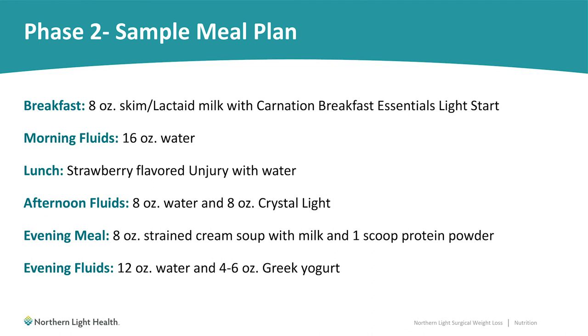Here is a sample day on phase two. For breakfast, you might have 8 ounces of skim milk or lactase milk mixed with a Carnation Breakfast Essentials Light Start. Between meals, you'd be sipping on 16 ounces of water. At lunchtime, maybe a strawberry-flavored Unjury shake — Unjury is a brand of whey protein powder that we like, and this product is only available online. In the afternoon, sip on another 16 ounces of fluids. In the evening, an 8-ounce strained cream soup made with milk and one scoop of unflavored protein powder. In the evening, sip on more fluids — 12 ounces — and if you're very hungry before bed, a 4 to 6 ounce light Greek yogurt.